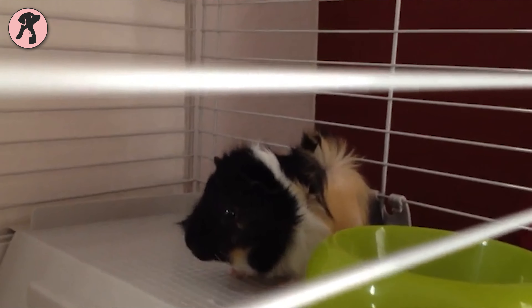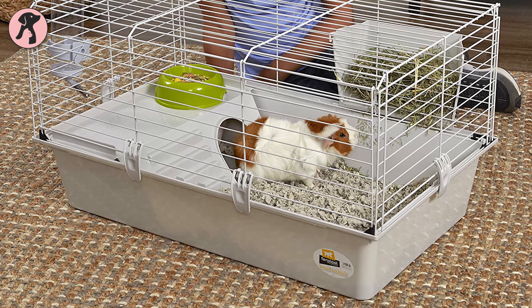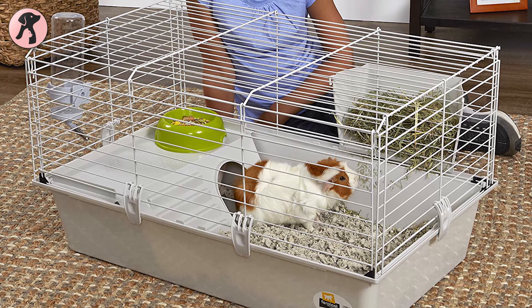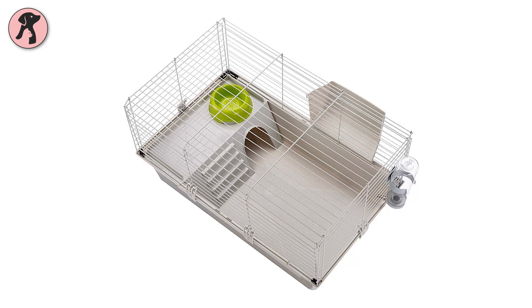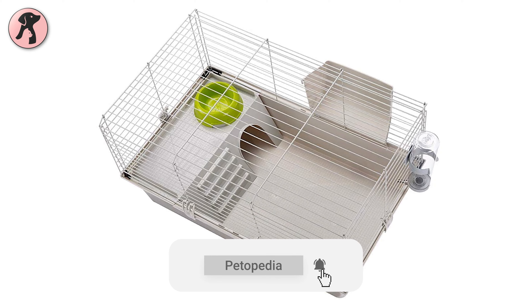Guinea pig habitats are more than just having a good sized cage — they should have hideouts, food bowls, water bottles, and obviously some play toys for them. So in our guinea pig cage list, first we have picked the Ferplast CAVIE 80.